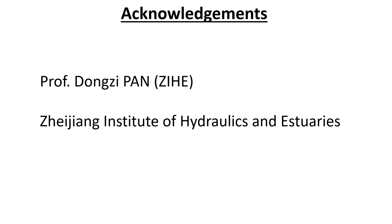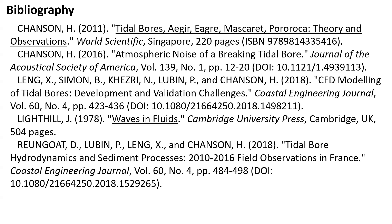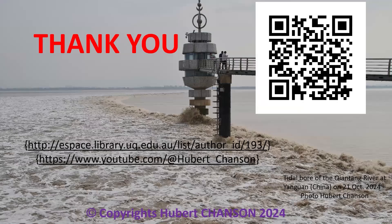I acknowledge the assistance of Professor Dong-Zi Pan at the Zhejiang Institute of Hydraulics and Hydraulics. Relevant references include some textbooks and peer-reviewed scientific journal publications. Thank you very much.